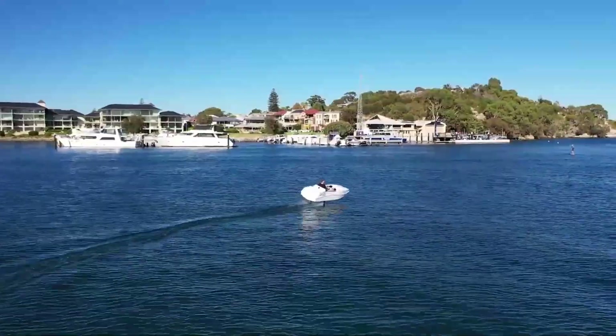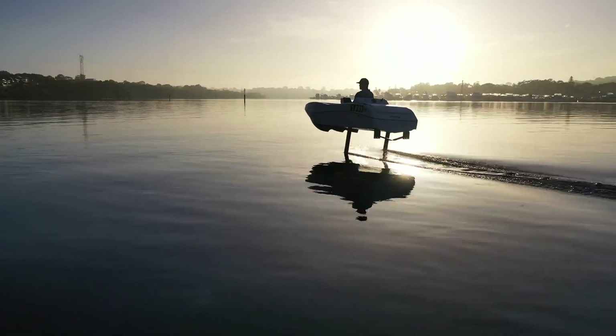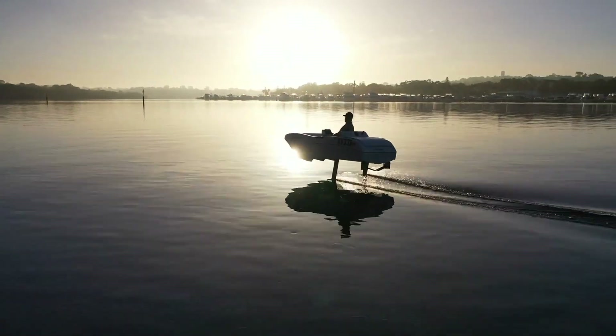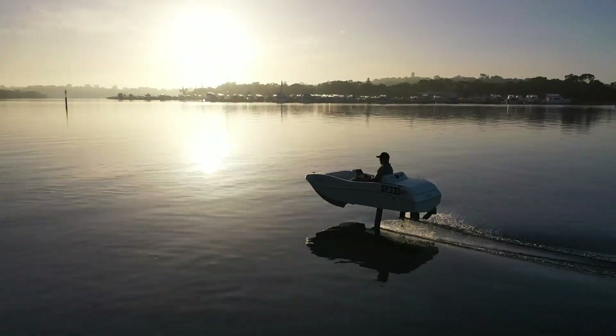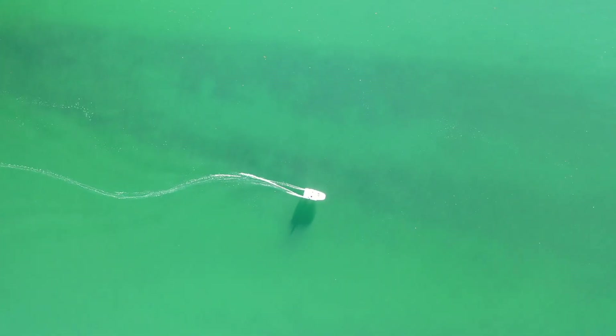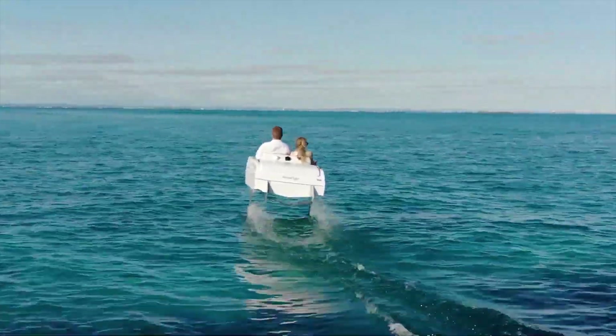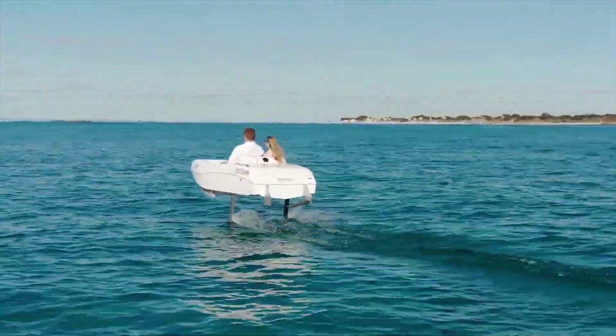Pricing begins around $49,990 and rises to roughly $59,990 for extended range versions, placing the Volare firmly in the premium leisure category. Built for lakes, coastal cruising, and luxury waterfront lifestyles, it reimagines electric mobility beyond the road.